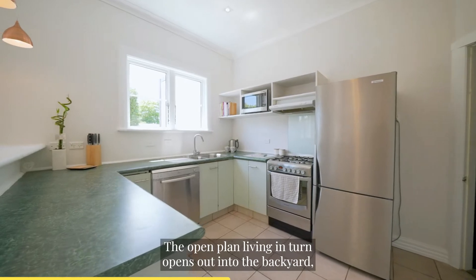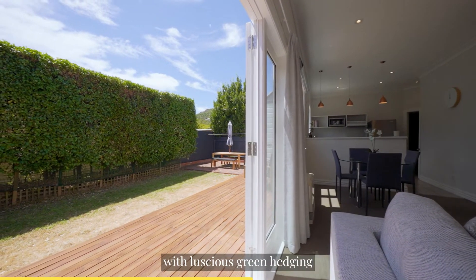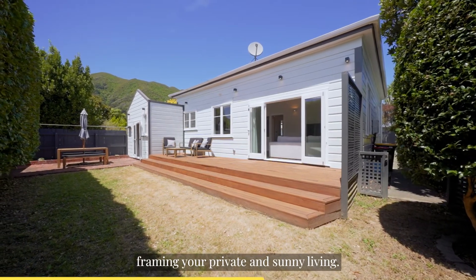The open plan living in turn opens out into the backyard with luscious green hedging, framing your private and sunny living.